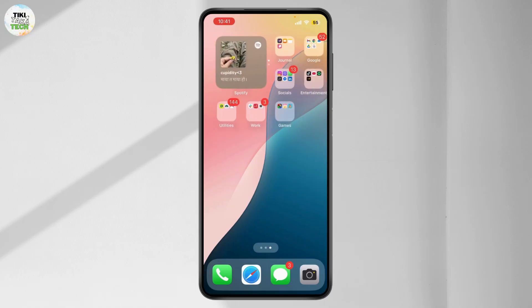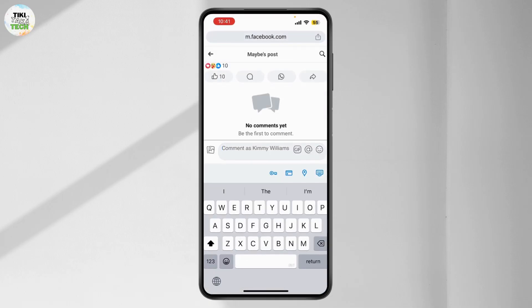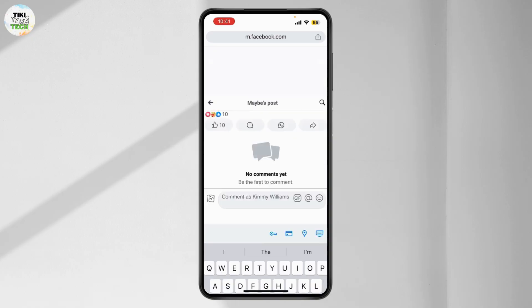If your comment contains banned words or violates community standards, it might not post. Avoid offensive or restricted words, and check if you're temporarily restricted from commenting.